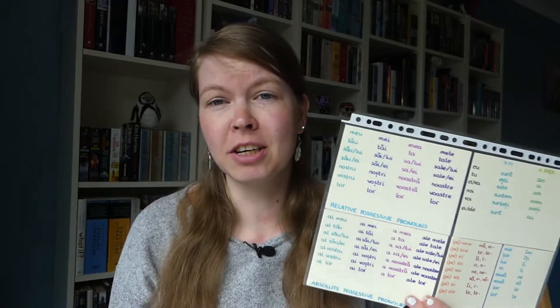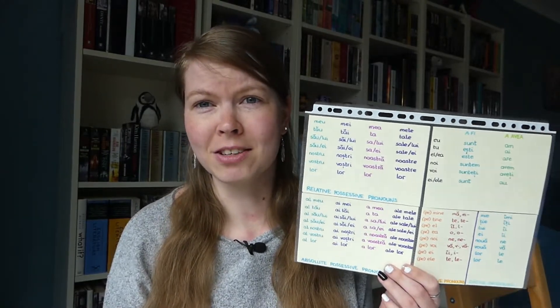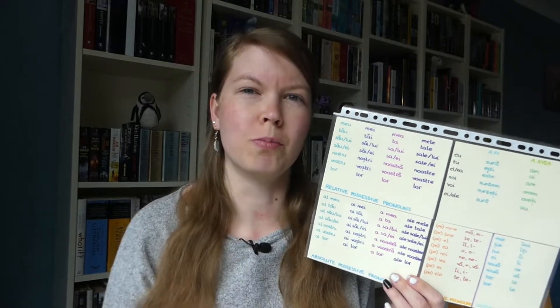Maybe the collection gets bigger when there's more for me to add that keeps coming back. But for now, this is it. I just really like making these cards because they show me in one view what I need when I'm learning Romanian.